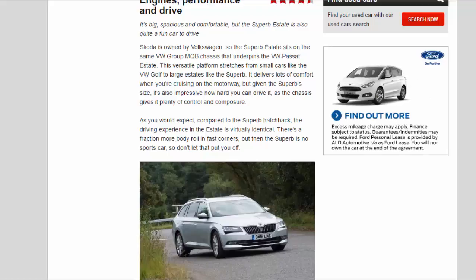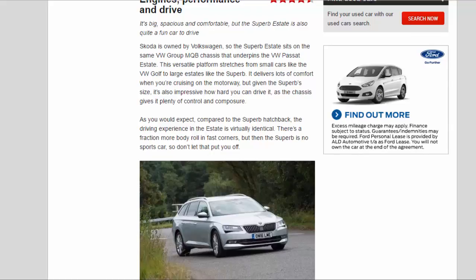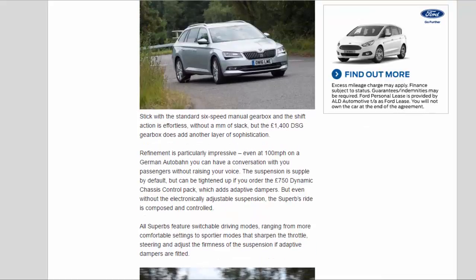Given the Superb's size, it's also impressive how hard you can drive it, as the chassis gives it plenty of control and composure. Compared to the Superb hatchback, the driving experience in the estate is virtually identical. There's a fraction more body roll in fast corners, but the Superb is no sports car, so don't let that put you off. Stick with the standard six-speed manual gearbox and the shift action is effortless without a millimetre of slack.